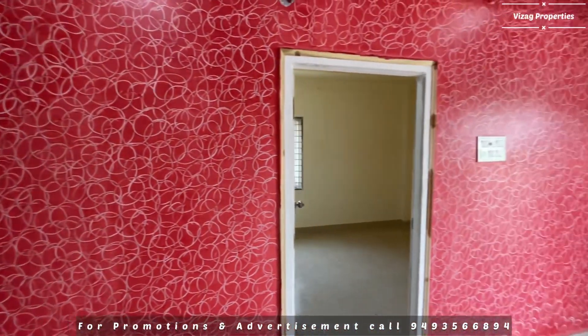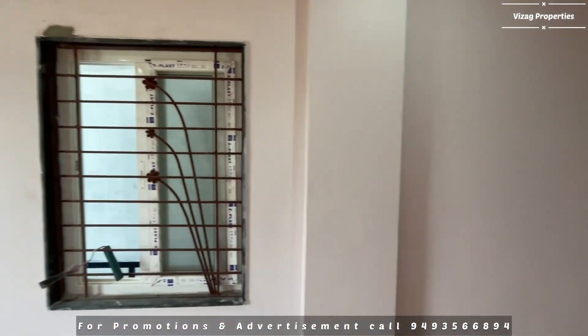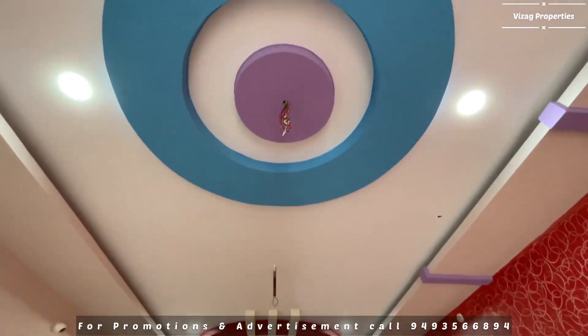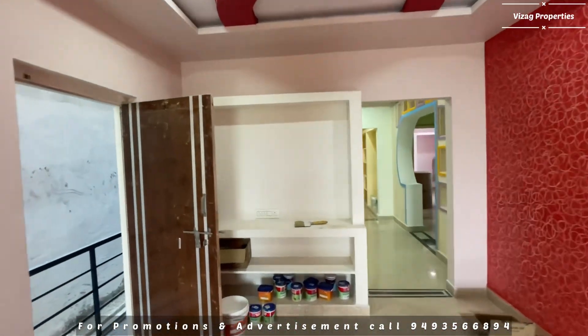The exterior features a red color combination which is super. The painting finish is decent and the overall color scheme looks very good.